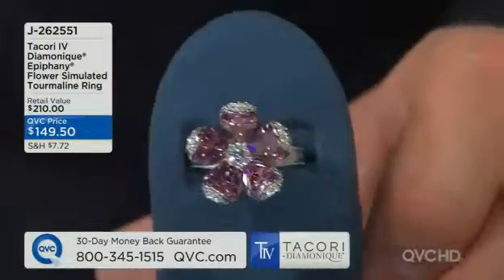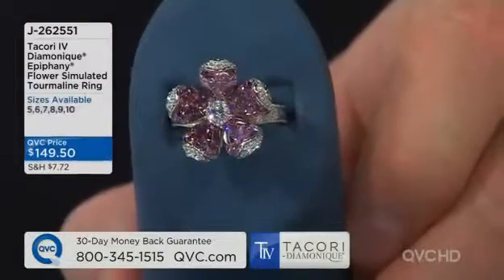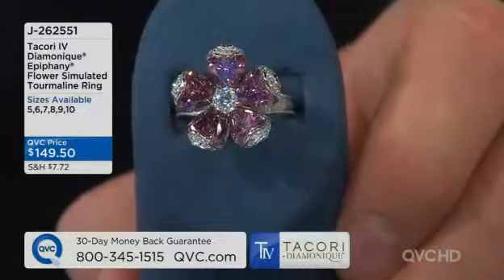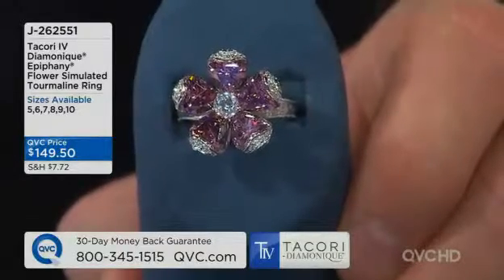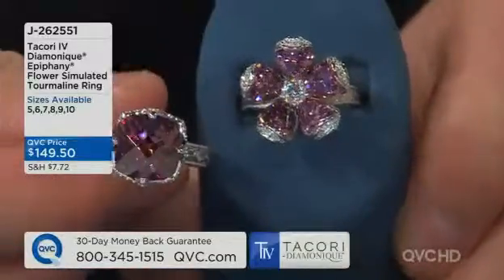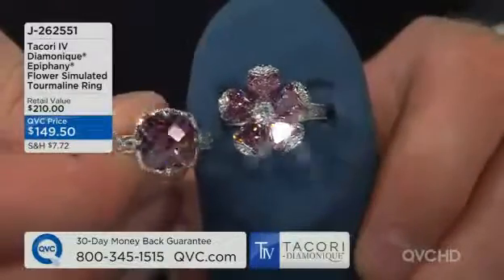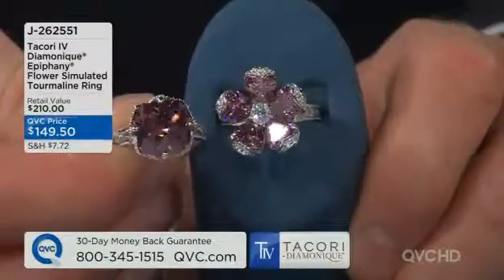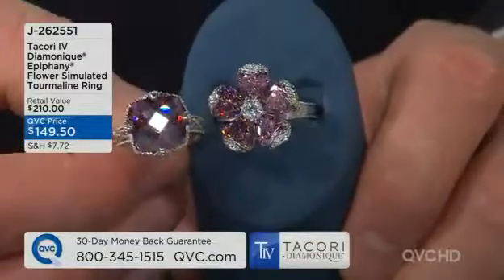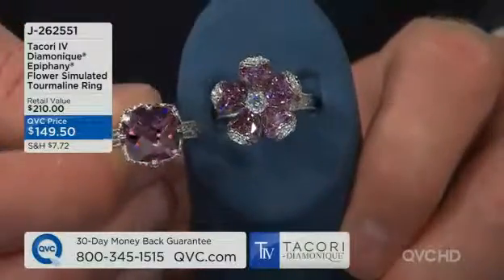We had a brand new ring in the first hour that was all about simulated pink tourmaline, and we've got a lot of different gems we can choose from. There's some remaining in the big guy. One was an 8 carat ring. This, for $149.50, is a flower ring, but you can see from the color point of view it's matched beautifully. Before we get into design, let's talk about the color choice and the stone choice. Why do you like a tourmaline as a simulated choice in your line on QVC?